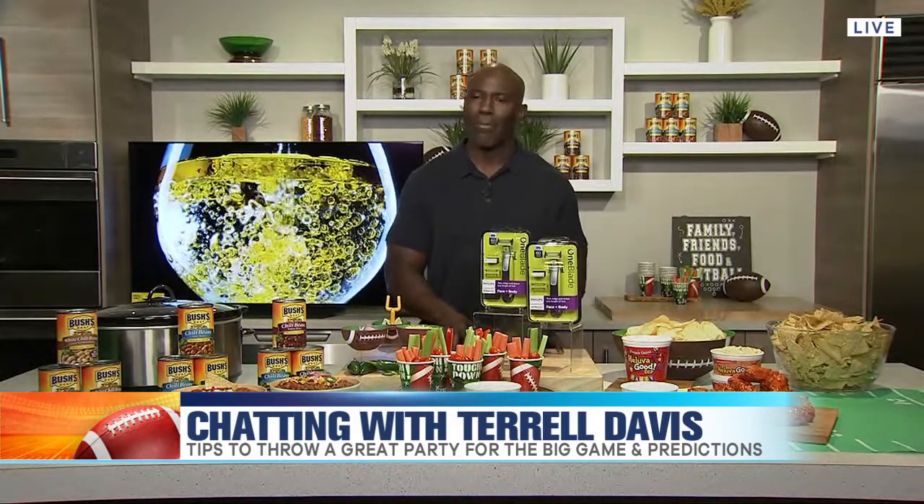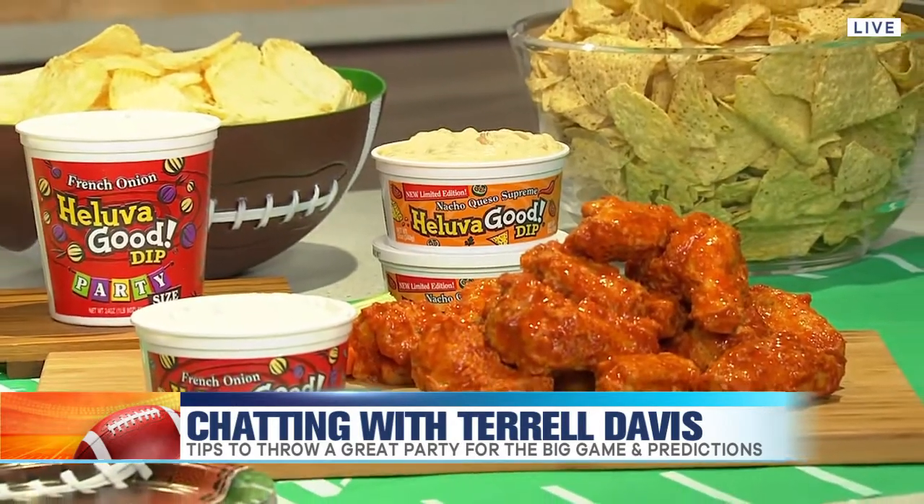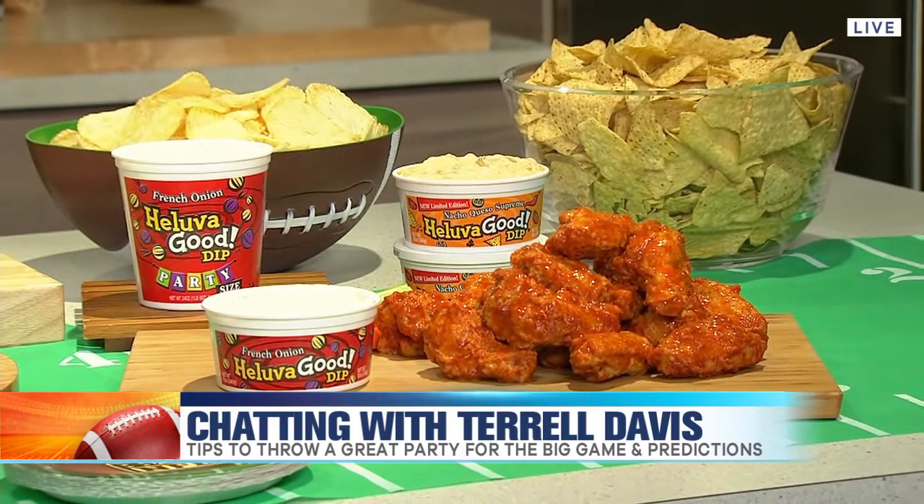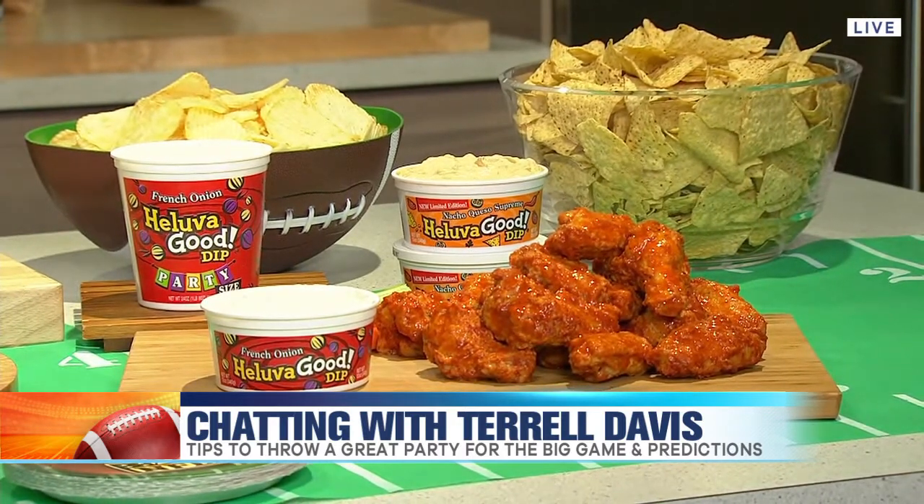No party is complete or table is set up without Hellofagood dip. A delicious, bold flavor dip made with real milk and cream, perfect for all of your dippables. A new flavor out is Nacho Queso Supreme — one of my favorites, by the way. It brings out the delicious flavors of Mexican, Tex-Mex, and Southwest cuisine, available at hellofagood.com or your local supermarket.